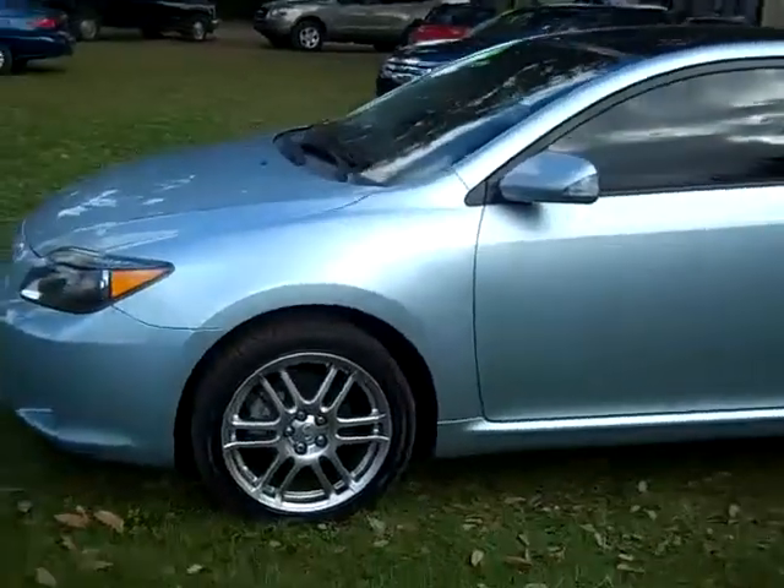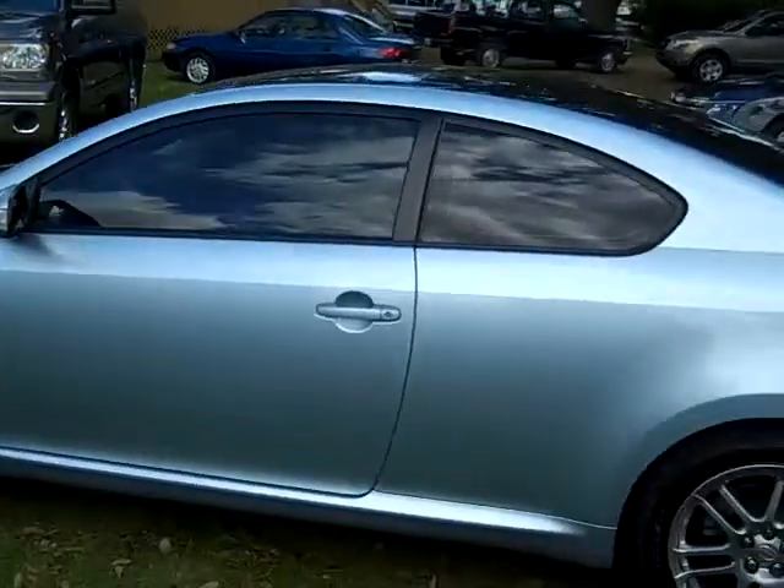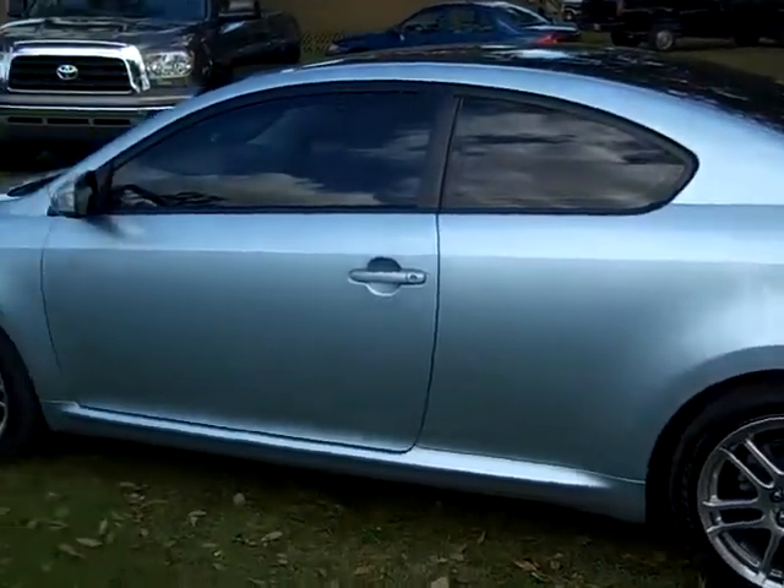This car has alloy wheels, tinted windows, and what some people might call a panoramic sunroof or a Vista sunroof. Let's take a look inside.